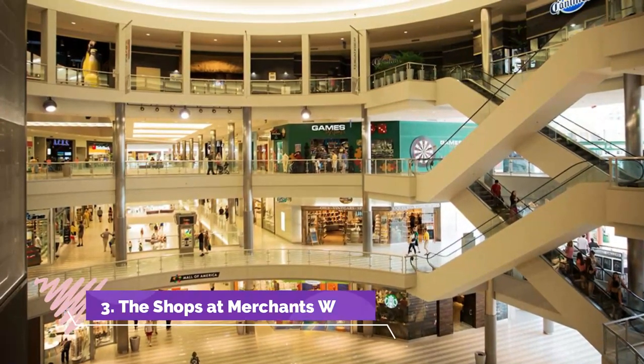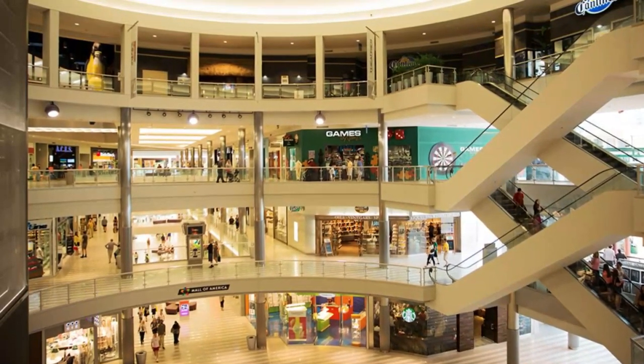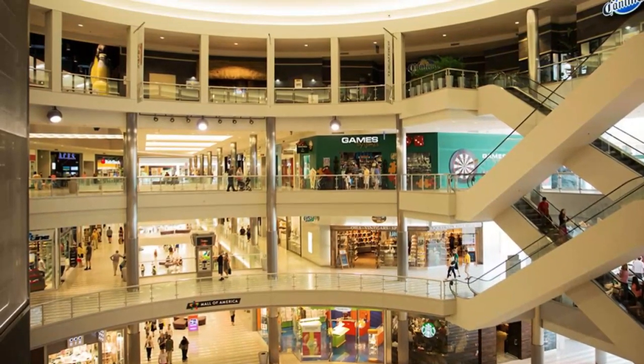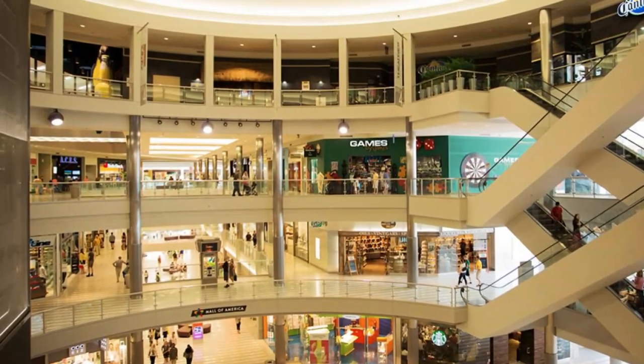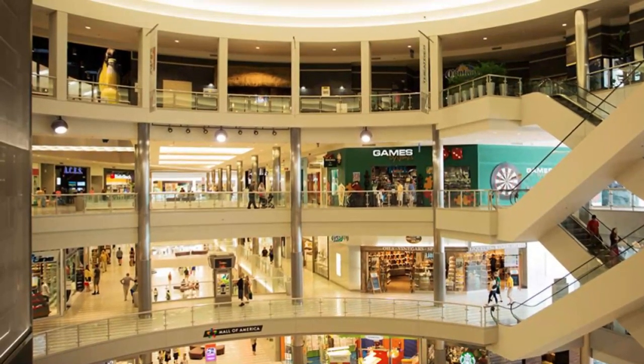Number three: The Shops at Merchants Walk. The Shops at Merchants Walk was established in 2015 to offer fine dining options and a collection of upscale retail stores for shoppers. The two-floor mall is anchored by Whole Foods Market.